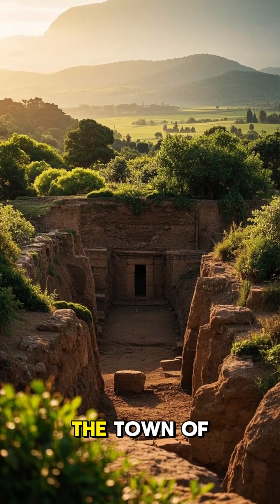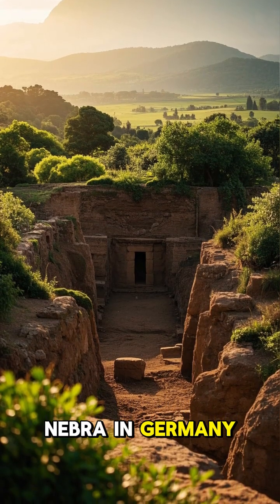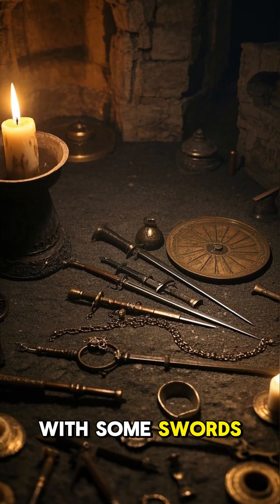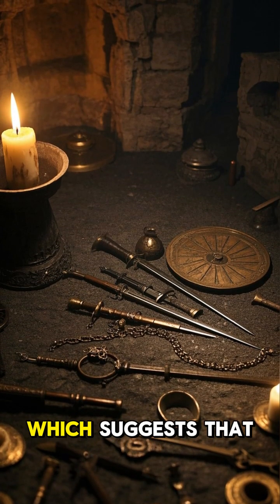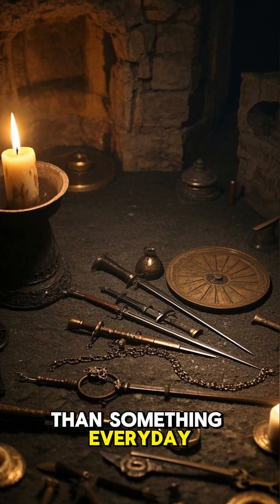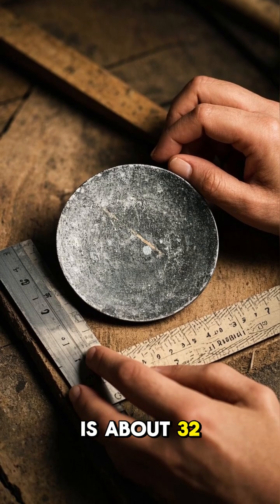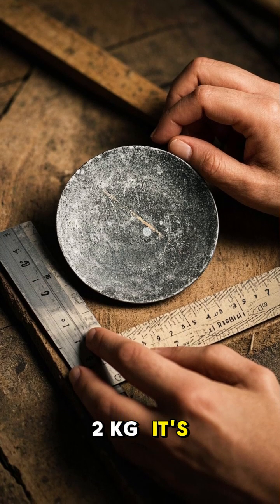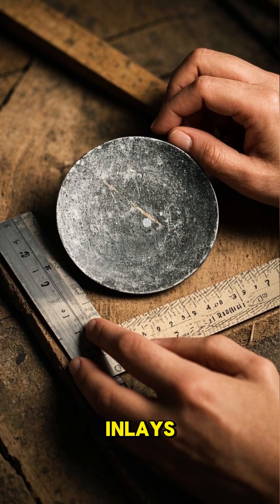The disc was found near the town of Nebra in Germany in a Bronze Age burial mound. It was buried with some swords, axes, and bracelets, which suggests that it was a ritual deposit rather than something everyday. The disc itself is about 32 centimeters in diameter and weighs almost two kilos. It's made of bronze and has gold inlays.